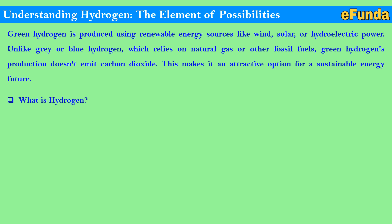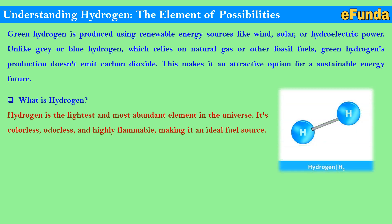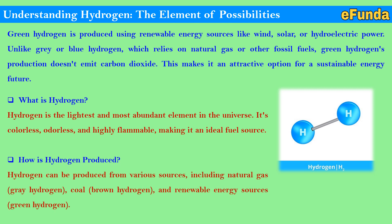What is hydrogen? Hydrogen is the lightest and most abundant element in the universe. It's colorless, odorless, and highly flammable, making it an ideal fuel source. Hydrogen can be produced from various sources including natural gas — that is gray hydrogen — coal — that is brown hydrogen — and renewable energy sources — that is green hydrogen.